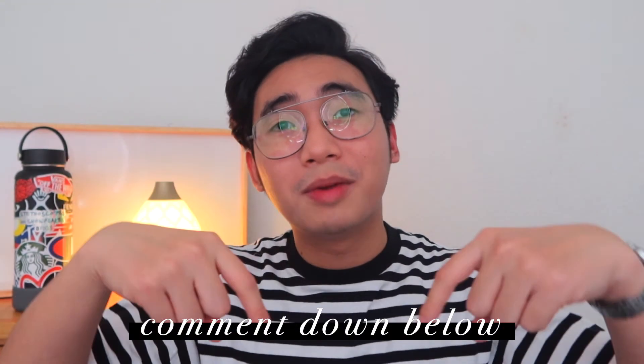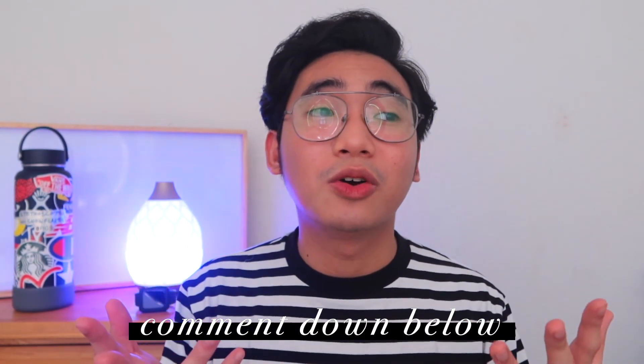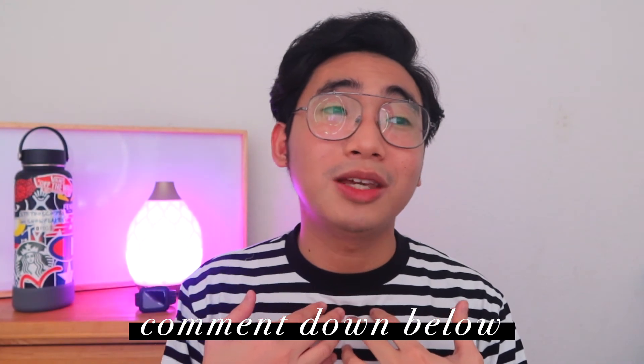Feel free to comment down below on the things that you think I missed. If you'd like to see more clinical laboratory science content, consider subscribing to my channel. Give this video a thumbs up because it would really help my channel grow, and comment below if you have video content ideas you'd like me to do. Thank you for watching everyone. Don't forget to wash your hands, everybody, and I will see you on the next one. Bye!